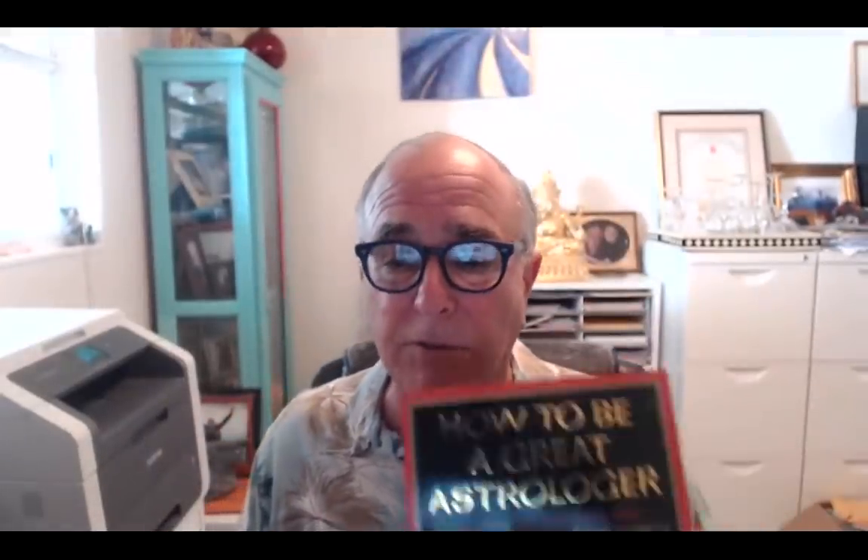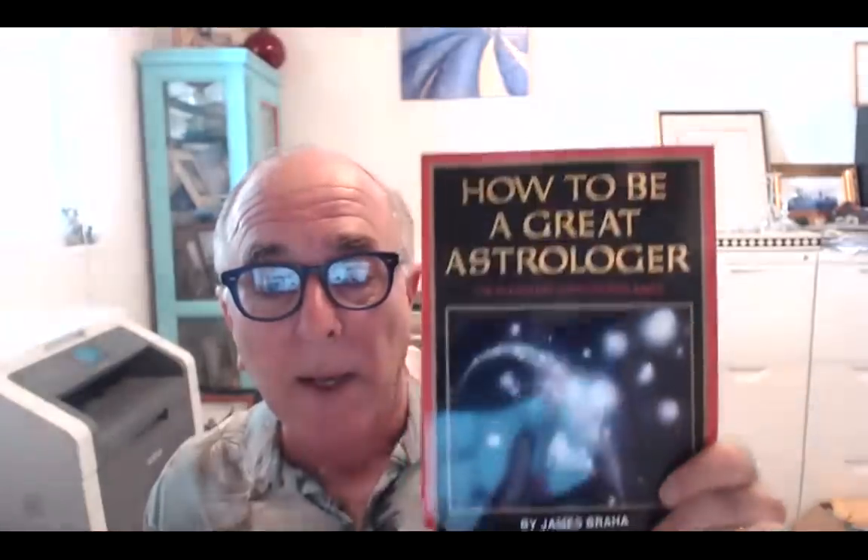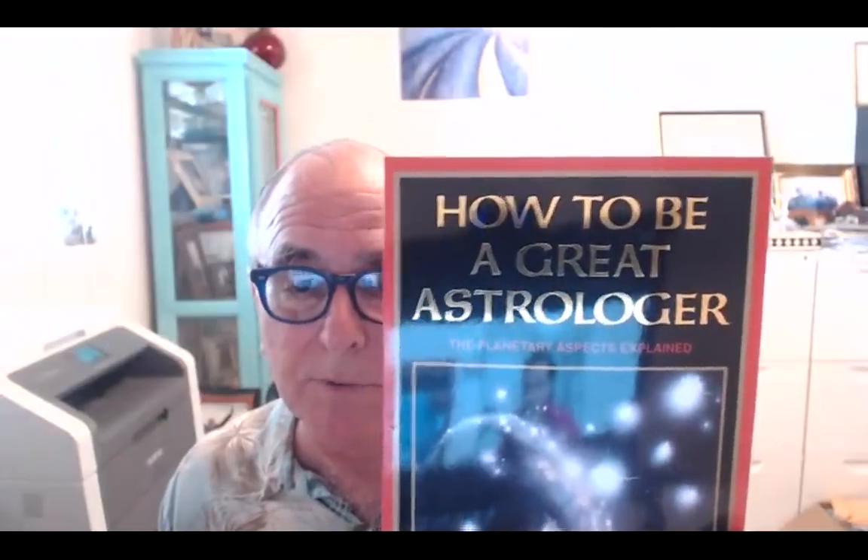Instead of just repeating theory, after 20 years of experience I wrote this book to tell you which techniques work and which ones don't work so well. That was done in the year 2000. Eighteen years later I went through it again for the e-book and updated it with more information — should be up around mid-December. This other book, which I'll discuss later regarding the outer planets Uranus, Neptune, and Pluto, is called How to Be a Great Astrologer and is all about Western aspects.